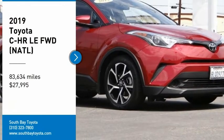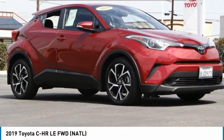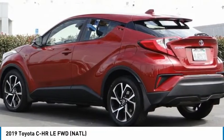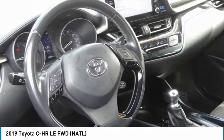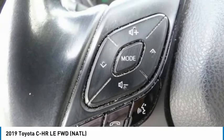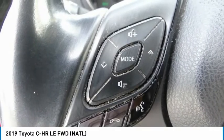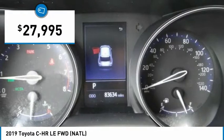We are pleased to show you the 2019 CHR. The Toyota CHR's fresh design makes it stand out in the crowd and the interior oozes with style. The CHR handles like a race car and has all the safety features you'd expect from a Toyota vehicle, and is priced below $30,000.